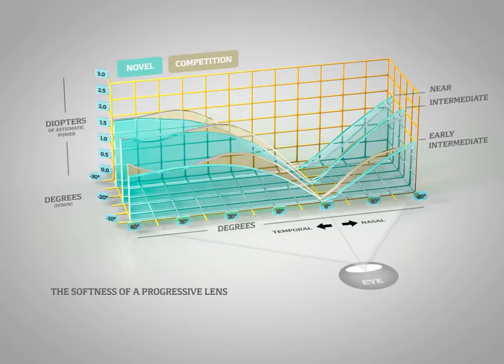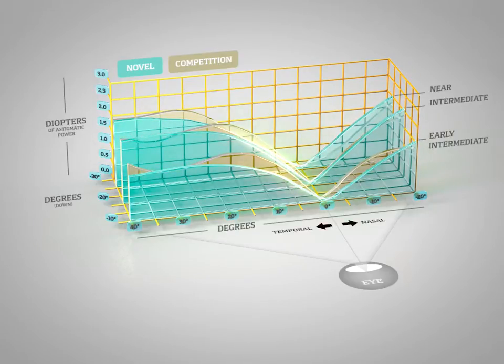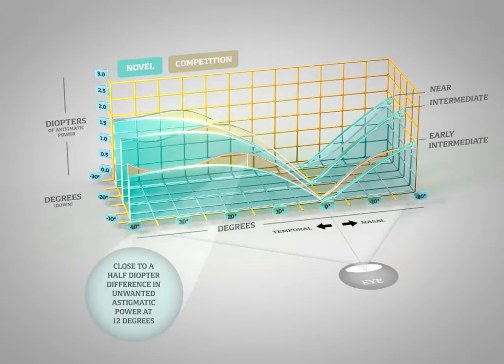Mathematically, the softness of a progressive lens design is measured by the slope or rate of change of astigmatic power away from the visual corridor of the lens. Novel, a soft lens design, introduces astigmatic power at a gradual rate, allowing the patient to easily detect motion and identify objects in the periphery.